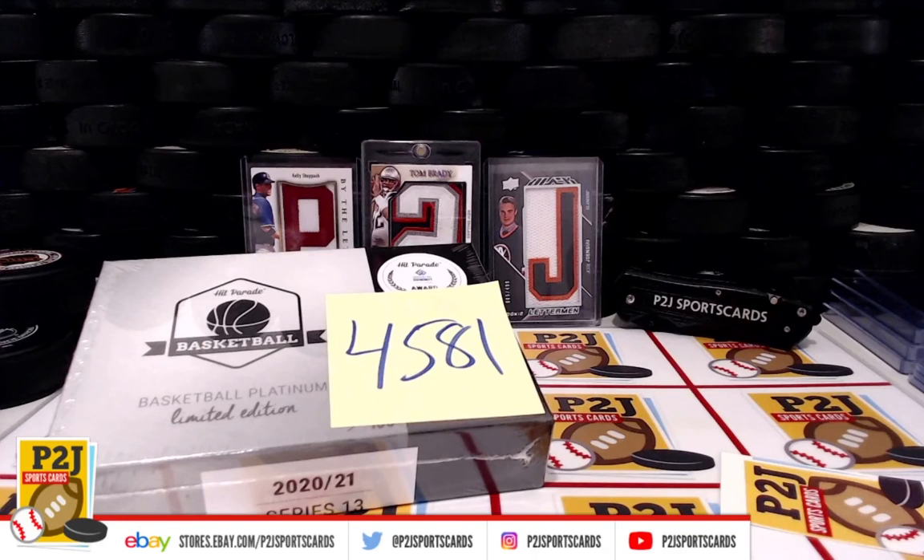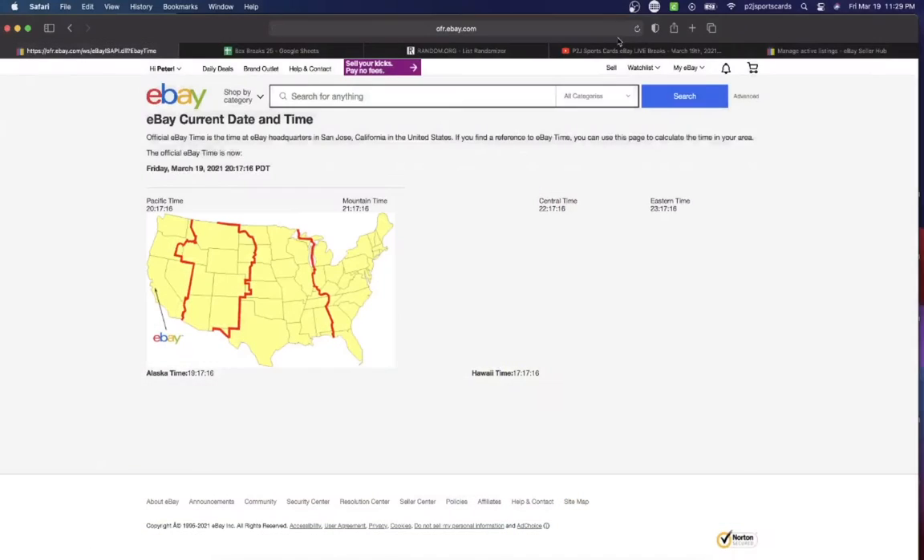Hello everyone and welcome to break #4581 for the 2020-21 Hit Parade Basketball Platinum Edition card box. Want to thank everyone for getting in the break and all of you watching — we do appreciate it. Let's check out the current date and time: according to eBay it's Friday, March 19, 2021, 11:29 PM Eastern time, 10:29 PM Central time.